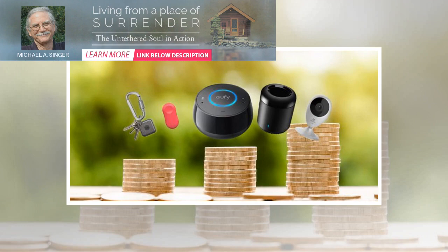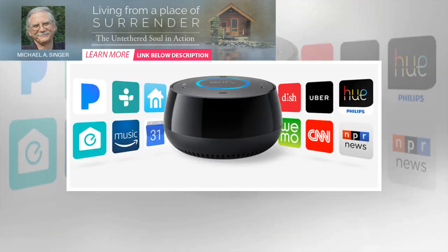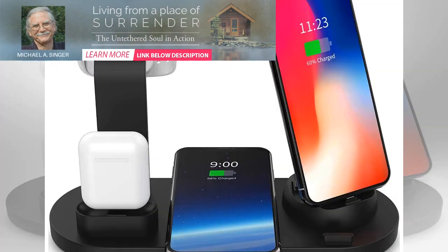TP-Link Smart Plug Mini — $19.95 on Amazon. Smart plugs are a great way to bring technology to your home in just a snap without spending a lot of money. You can control a TP-Link Smart Plug Mini from anywhere you have an internet connection using the companion smartphone app.